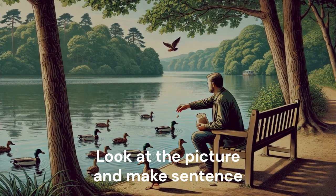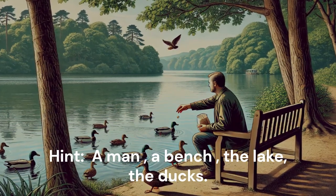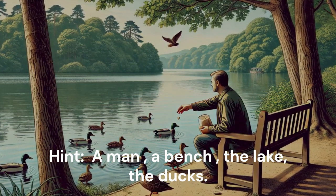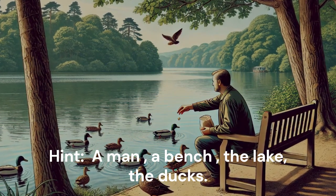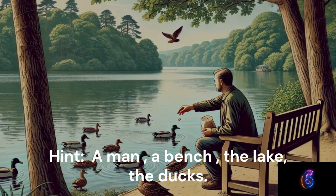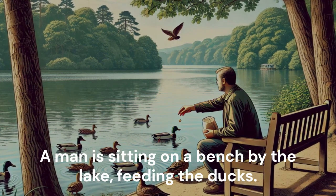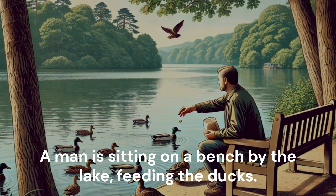Look at the picture and make a sentence. Hint: A man. A bench. The lake. The ducks. A man is sitting on a bench by the lake, feeding the ducks.